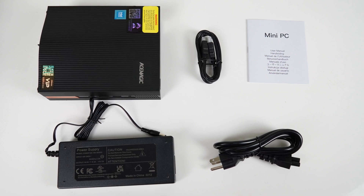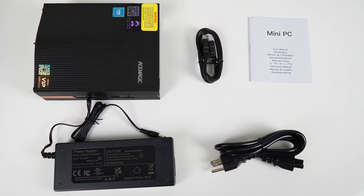In the box you'll find an HDMI cord, manual, and power supply. There's no monitor mount for this one.